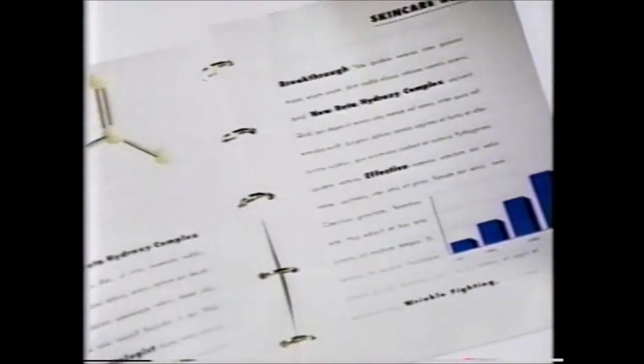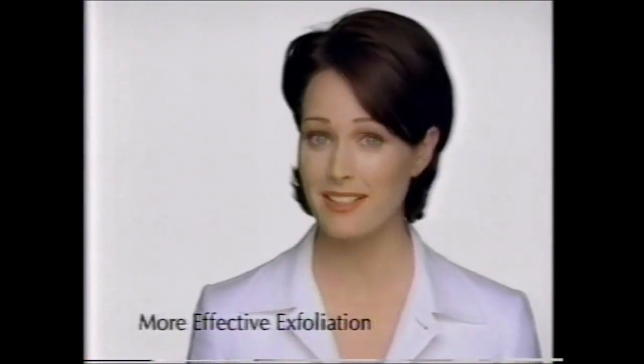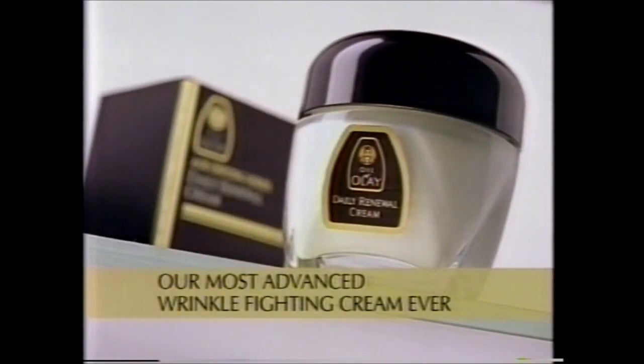So many products promise to help reduce wrinkles, so which one should you use? At a recent dermatologist conference, a breakthrough in wrinkle fighting was announced: Beta Hydroxy Complex. Now one moisturizing cream has this advanced hydroxy complex, proven to reduce the look of fine lines and wrinkles. It's significantly more effective and more gentle than the leading hydroxy wrinkle cream. And the name? Oil of Olay New Daily Renewal Cream. Our most advanced wrinkle fighting cream ever.